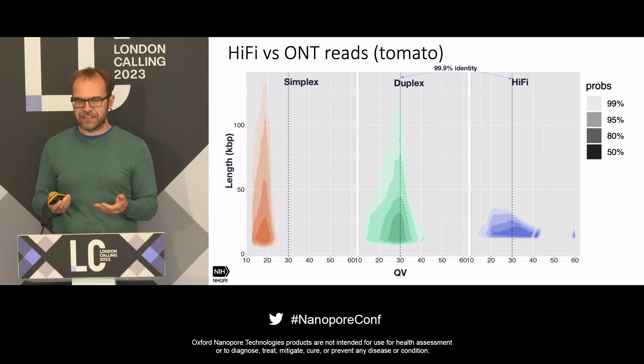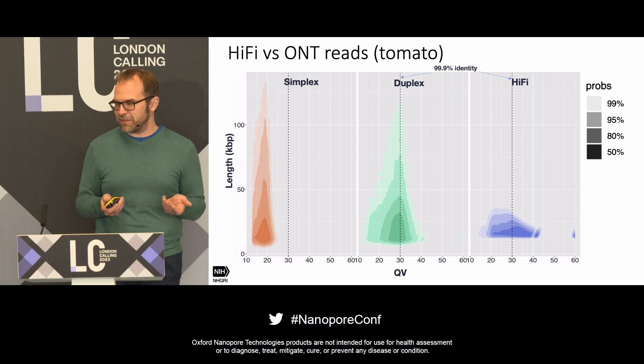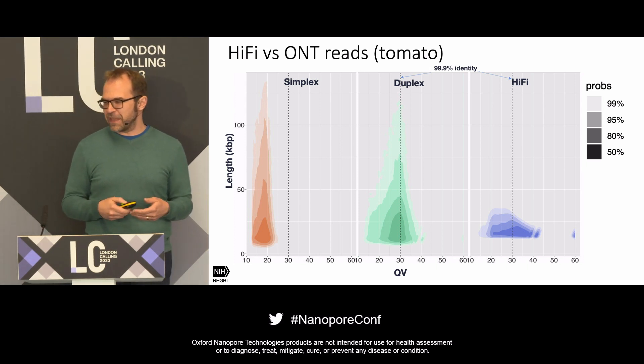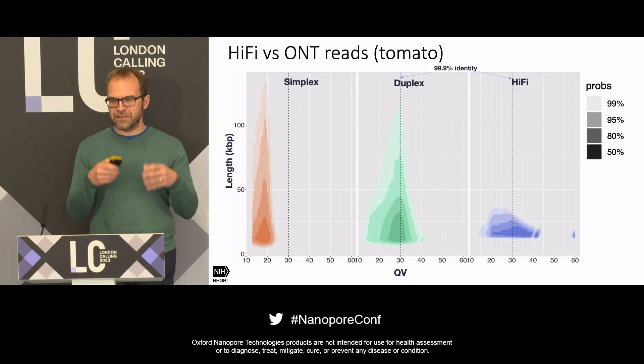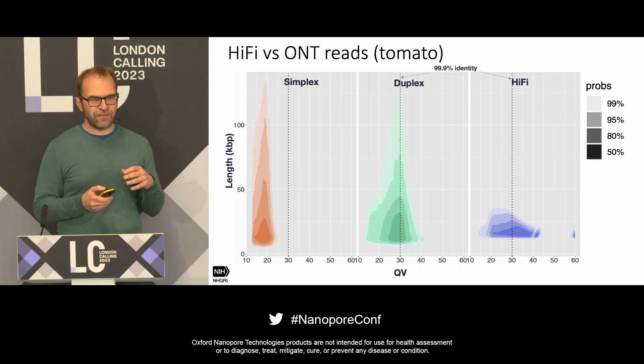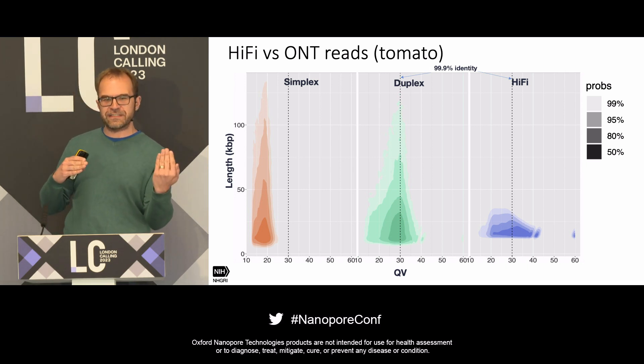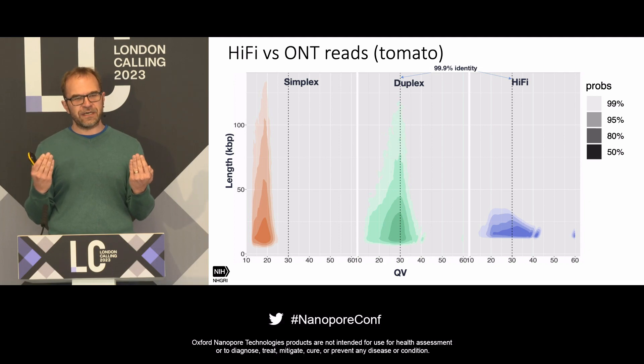In green, the duplex reads are indeed mostly above Q30 and also span a wide range of lengths — there are 50 kb reads, a good amount between 50 and 100 kb, and the longest go over 100 kb. The HiFi reads shown in blue are much shorter due to the size selection process targeting 20 kilobase reads. Longer HiFi reads tend toward lower quality because a minimum number of read passes is needed to achieve high quality, and longer reads are less likely to accumulate those passes. We don't see that length-dependent quality trend in duplex data.